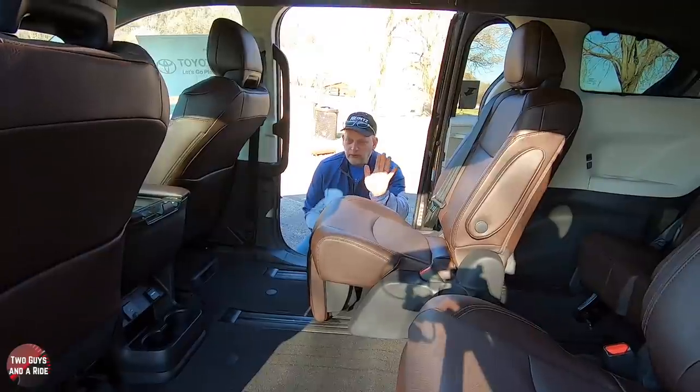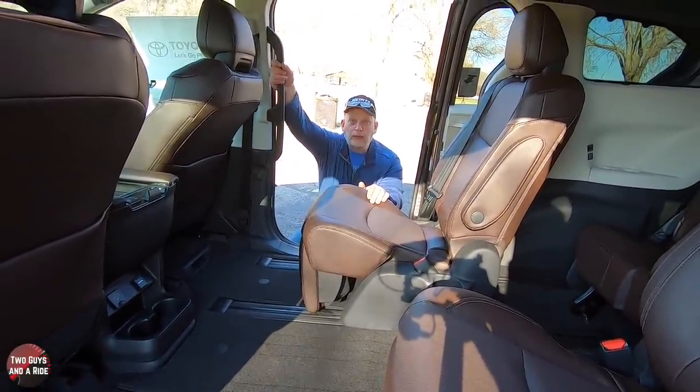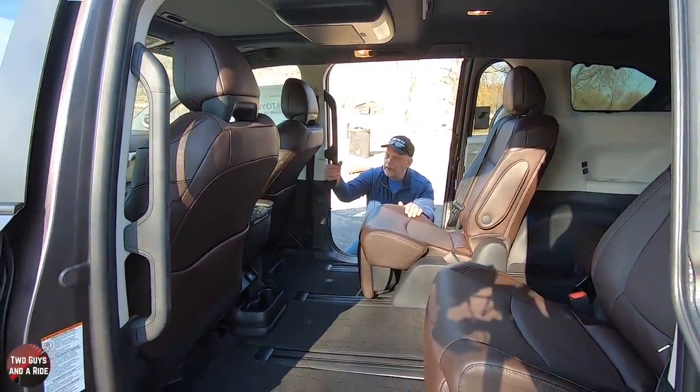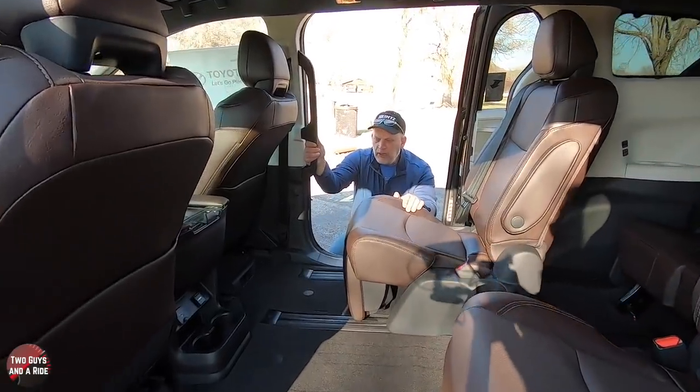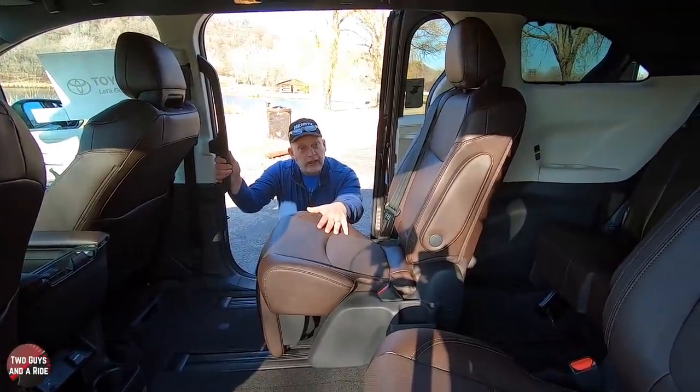Stepping into the second row, a couple of things I noticed right away. First, I really like the large rubberized grip handles for getting in and out — they're comfortable and really grippy with that rubber coating. The second thing you're going to notice is these seats. They are, of course, leather and they are heated, but they have some neat features.